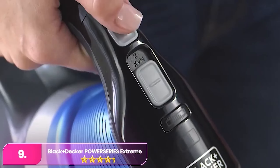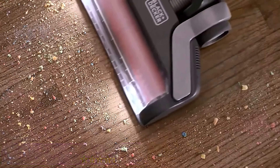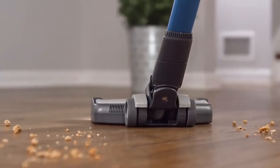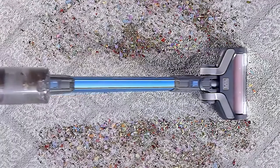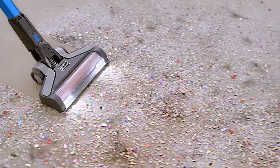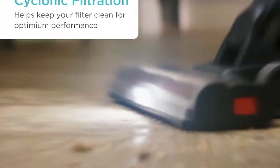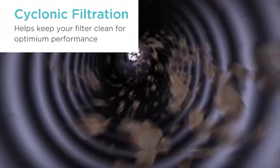Number 9: the Black+Decker Power Series Extreme Max Cordless Stick Vacuum. The Black+Decker is a pleasant surprise, offering features similar to high-end models, including extra attachments for pet hair and crevices, and the ability to convert into a handheld device for hard-to-reach areas. While its battery life is shorter, lasting only 37 minutes as a stick vacuum,